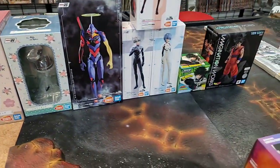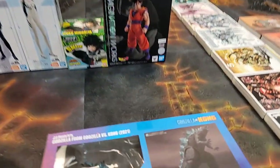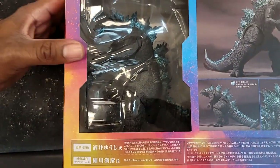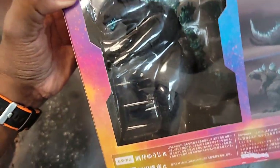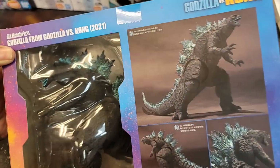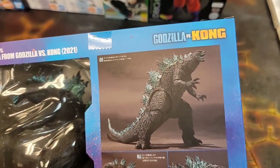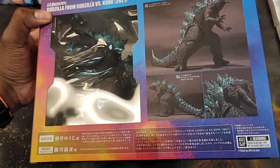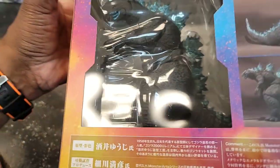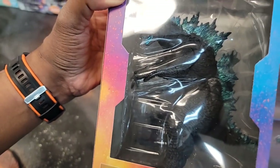Moving to figures — right off the bat, Godzilla from the new movie. Gotta get that Kong in too. You can't really see it through all this plastic, but it has some posability — a little bit in the tail, knee joints, and the neck has some joints. Very nice.